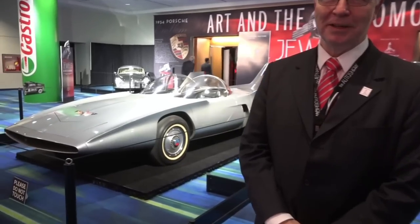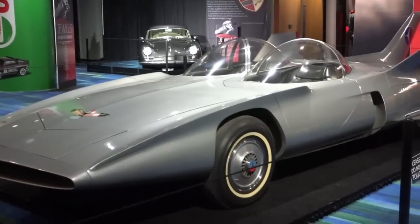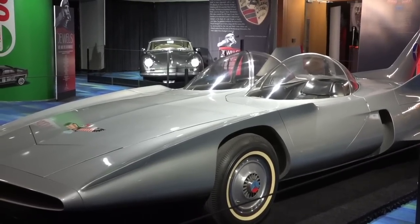This particular car over my right shoulder is a 1958 Firebird concept car. There's only one car made of this. It comes from the GM Heritage Center in Michigan, and it was probably partially an inspiration for the Batmobile. This predates the Batmobile — the Batmobile was around 1962-63.